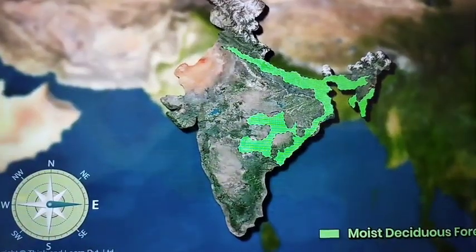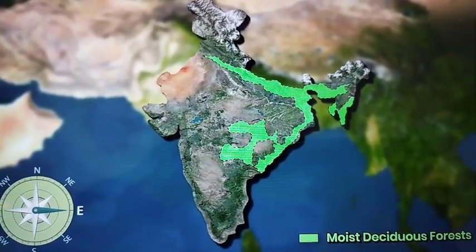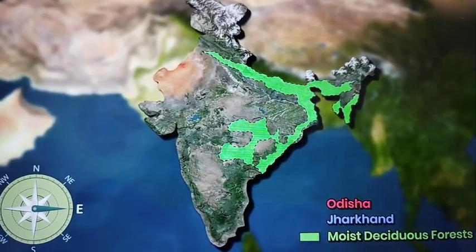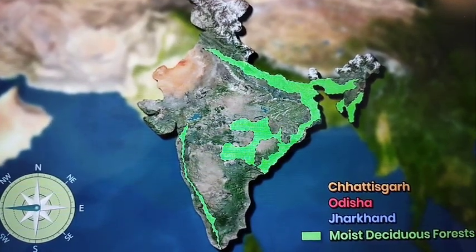They are found in the eastern states. More specifically, they are found along the foothills of the Himalayas, Jharkhand, West Odisha and Chhattisgarh, and on the eastern slopes of the Western Ghats.